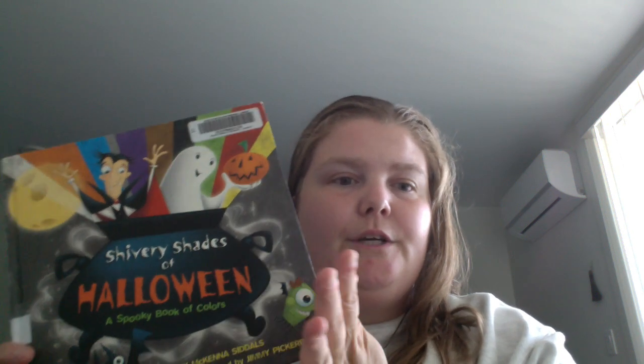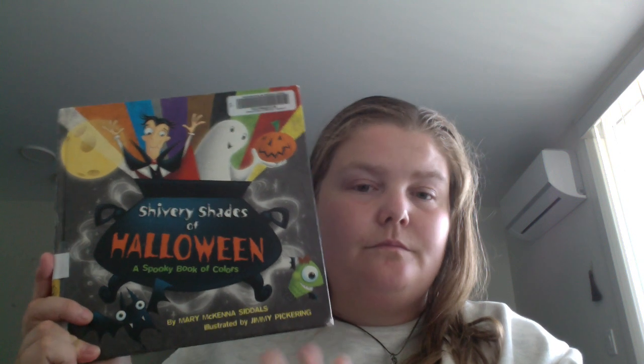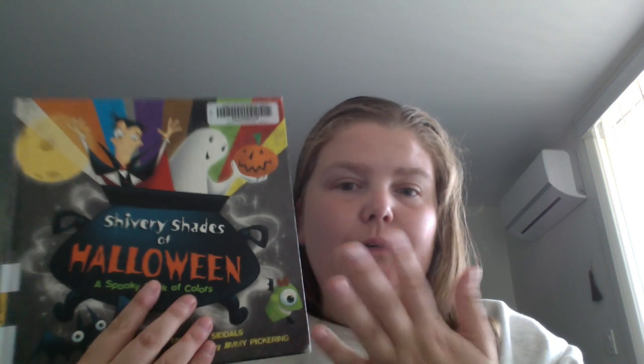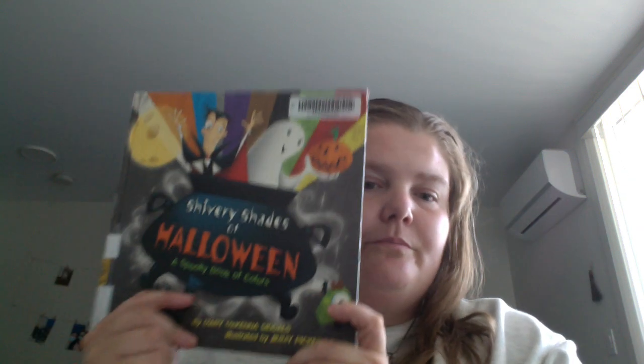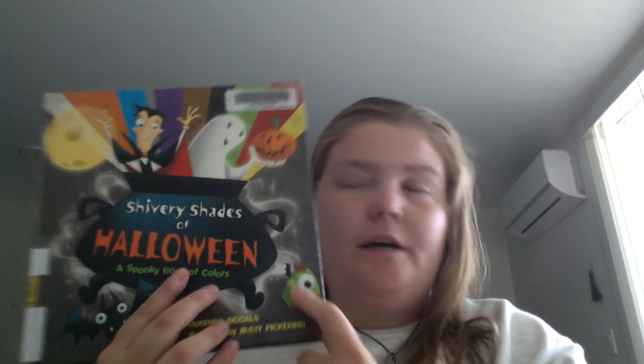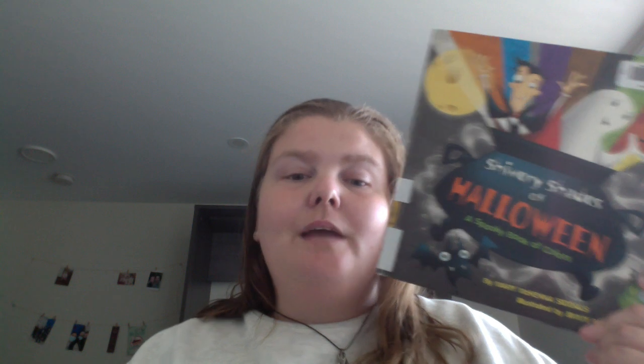If you want different ways to show colors and how to bring them into describing things, this could be an interesting book to use. Or if you're teaching your kid or a young relative colors in the fall, and your theme for the week or month is Halloween or fall-type books, this could be a helpful aid. But yeah, 'Shivery Shades of Halloween' — happy readings!